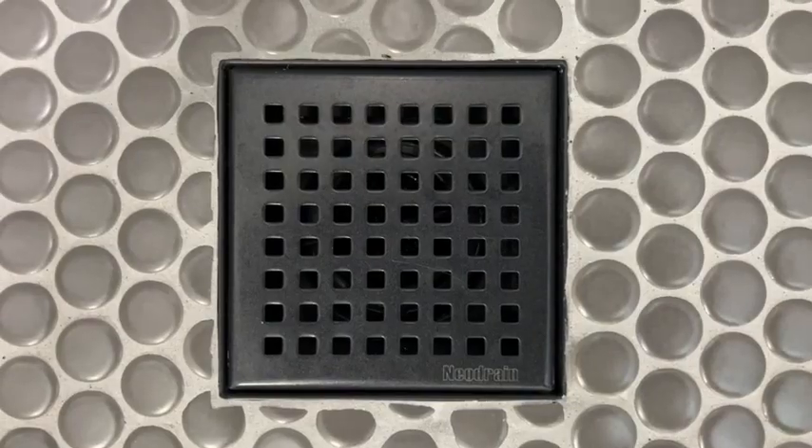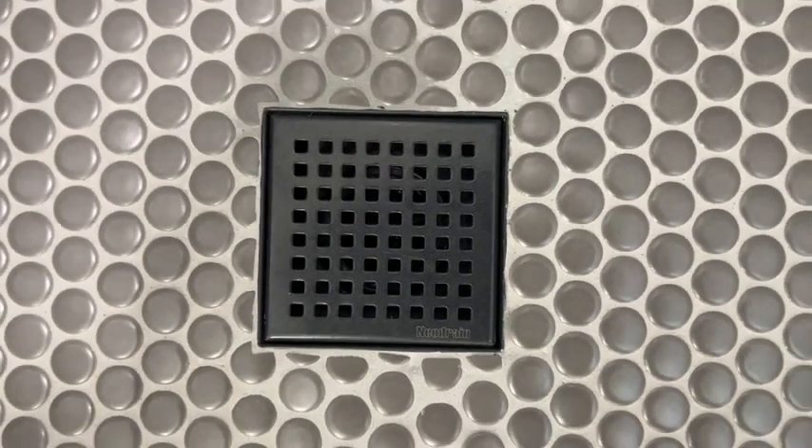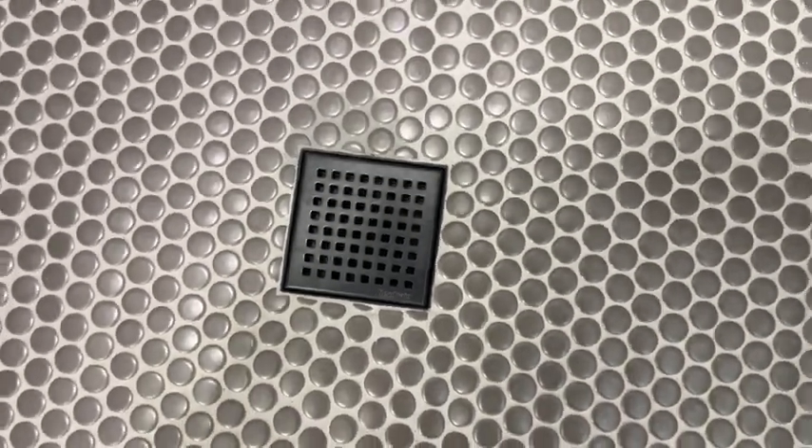Hey, I'm Jasmine with WTI and we're in my master shower because I want to show you our new drain. This drain is from Neo Drain and it is so beautiful, modern, and chic — it is the perfect addition to our bathroom remodel. We got the square shower drain in matte black and I just love how it looks in our bathroom.